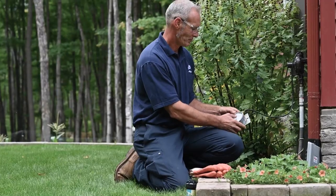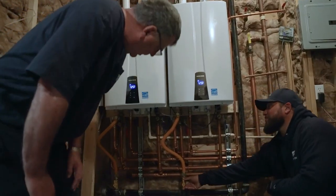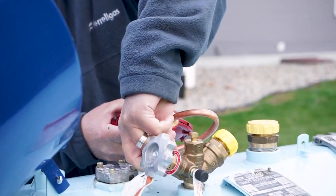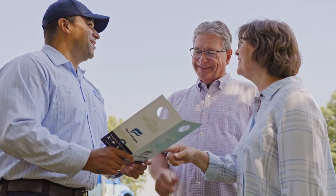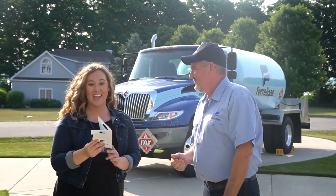Once your new tank is installed, our service tech will run both leak and safety checks, test your appliances, and relight the pilot light. When safety and functionality are confirmed, our service tech will walk you through important safety information, review the installation with you, and answer any questions.